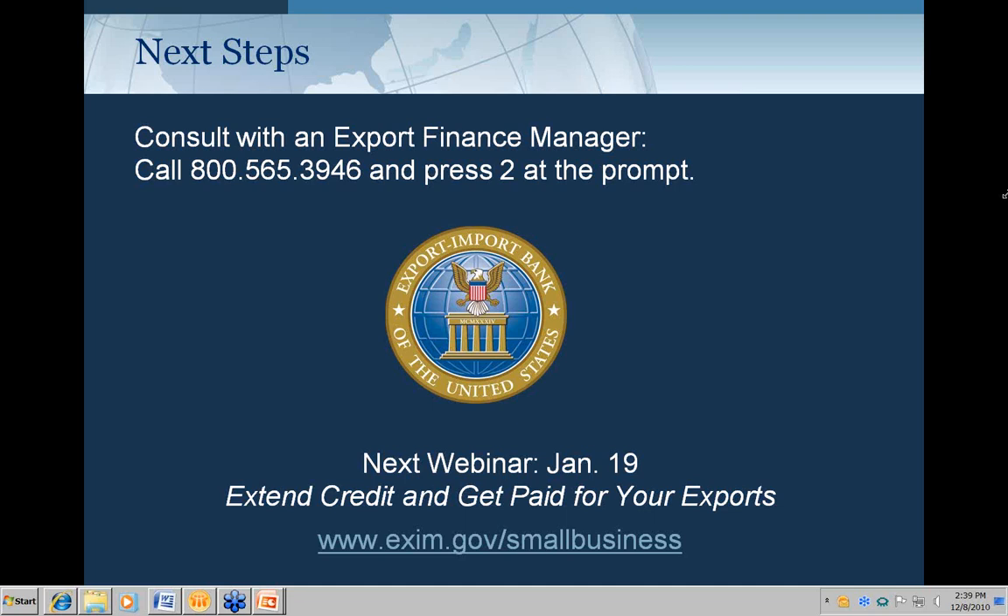Does Ex-Im Bank assist with marketing costs in foreign markets? There have been some changes to the U.S. content rules over the summer, and I believe that if you are a small business exporter those costs can now be covered. However, I would suggest looking at the U.S. content section on the website, as there is a detailed breakdown of what is eligible depending on whether you're a small business or not. It is a recent change.